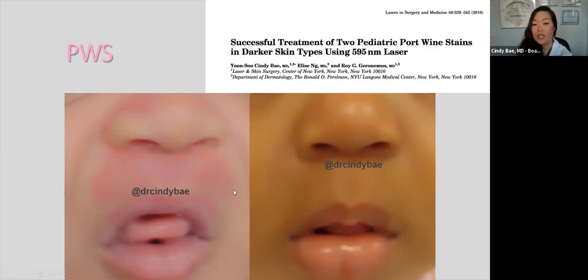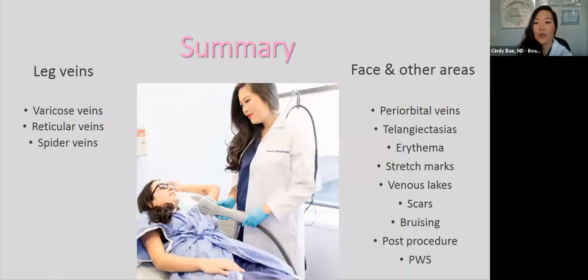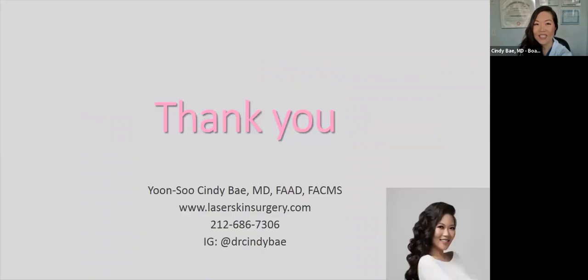In summary, we reviewed leg veins — varicose veins, reticular veins, and spider veins — as well as unwanted vasculature on the face and other areas. Thank you for your attention and I'll take some questions.